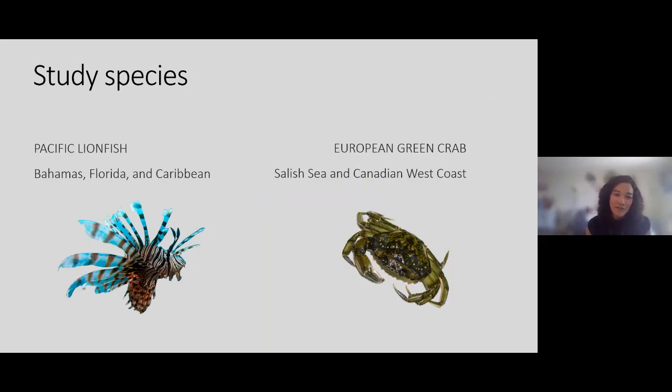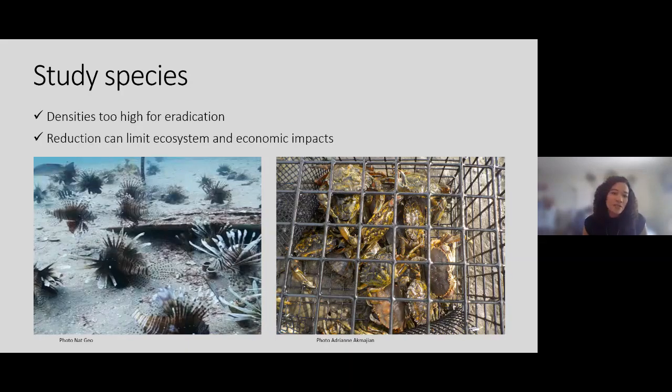The two species I've been focusing on for my postdoctoral work are the Pacific lionfish, which is invasive in the Bahamas, Florida, and the Caribbean — and is spreading into South America and the Gulf of Mexico — and the European green crab, with my study area in the Salish Sea and the Canadian West Coast. Both of these species have densities too high for eradication, but reduction of their densities has been shown to limit impacts both ecologically and economically, making them great for this framework.